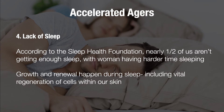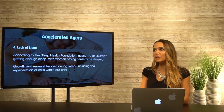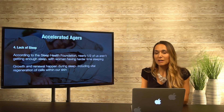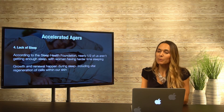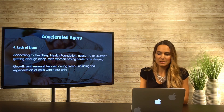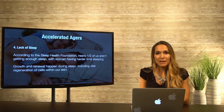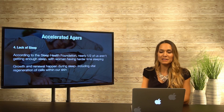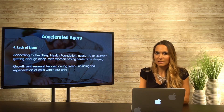Number four: lack of sleep. According to the Sleep Health Foundation, nearly half of us aren't getting enough sleep — that's a huge number. The old adage that as we get older we don't need as much sleep may be an individual thing, but whenever we feel run down, we probably are. Women have an even harder time falling asleep, and with a mind that goes a million miles into the future, it is hard to fall asleep. We'll talk about ways to help with this particular accelerated ager.